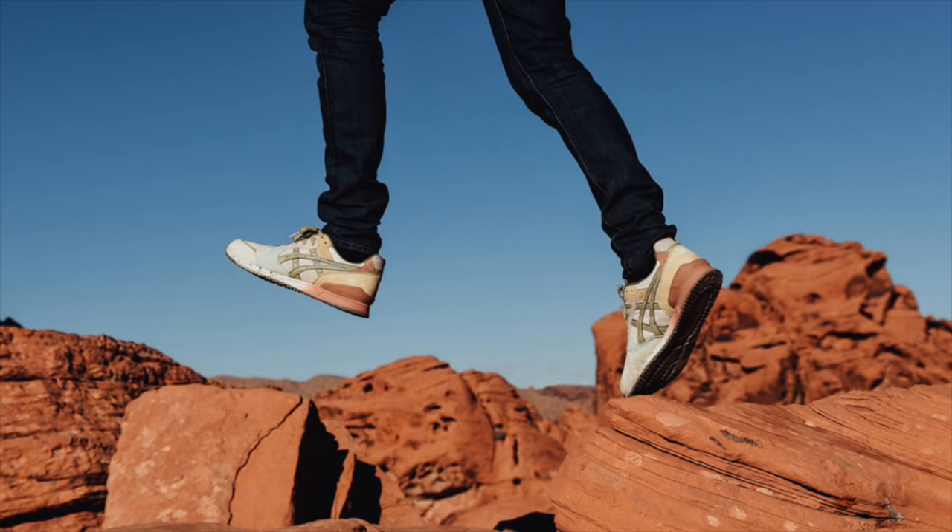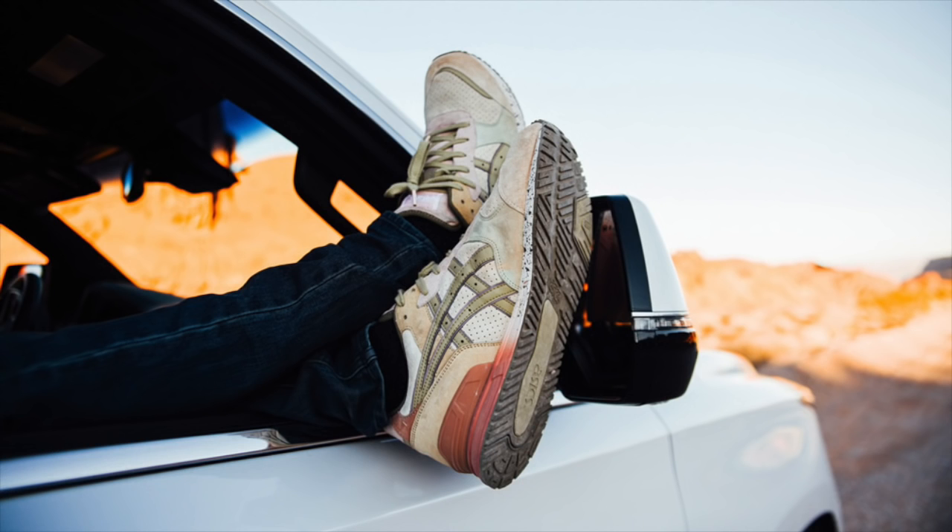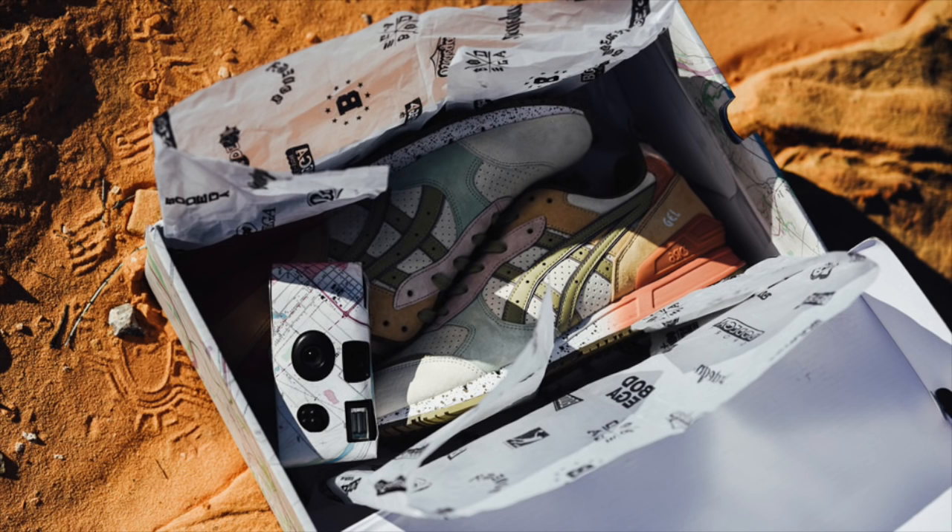Boston boutique Bodega also has a Gel-Lyte 3 collaboration releasing this Saturday, debuting a new retro silhouette from the Gel-Lyte 3 line — the original Gel Trendy, now known as the Gel Classic. Featuring an earthtone colorway inspired by the great outdoors, the on-the-road Gel Classic releases Saturday, January 9th, exclusively in-store and online from Bodega, including a disposable camera, all for a retail price of $130.